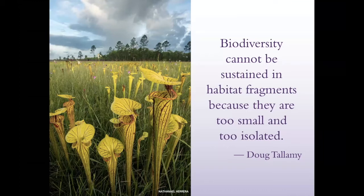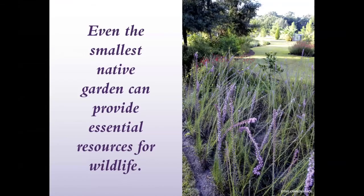Wildlife depend on these vast expanses of natural land, but they also need safe passage between the fragments. As we continue to develop our natural lands, we need to look to our urban landscapes, our homes, our yards, to help bridge the divide between these fragmented natural areas and provide opportunities for safe passage for pollinators, birds, and other wildlife. It doesn't matter if you have many acres or just a small urban landscape — even the smallest native garden can provide essential resources.